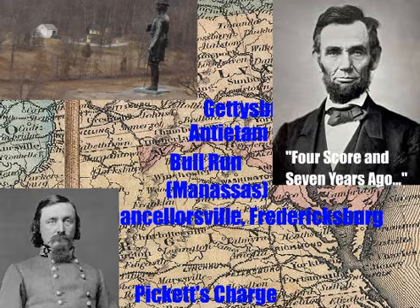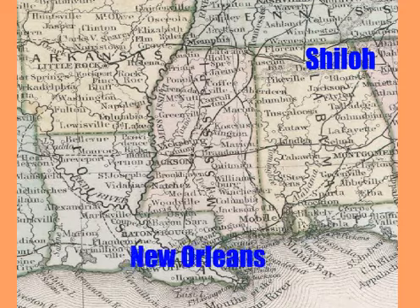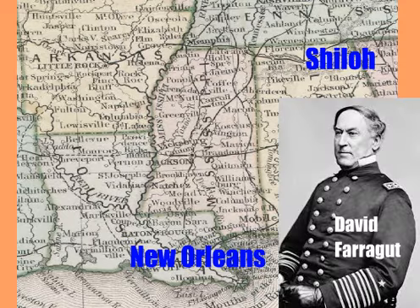There was also the war in the West, where the Union had a little more success. You should know the Battle of Shiloh, which saw the Union win on the second day — it gave prominence to Ulysses S. Grant. The Battle of New Orleans was led by Admiral David Farragut, and the Union won that naval contest. Very important was the siege at Vicksburg. The Union won and divided the Confederacy in half by controlling the Mississippi River.